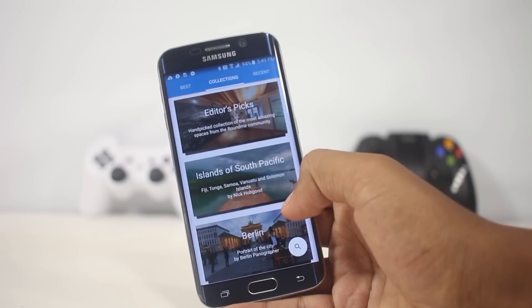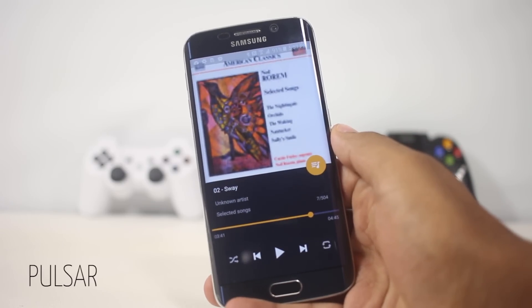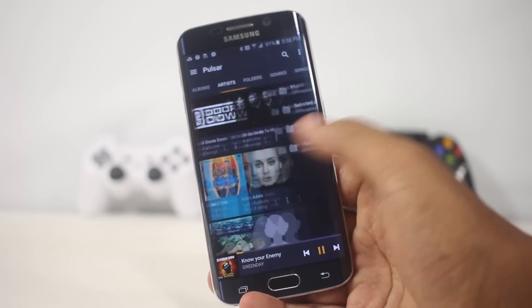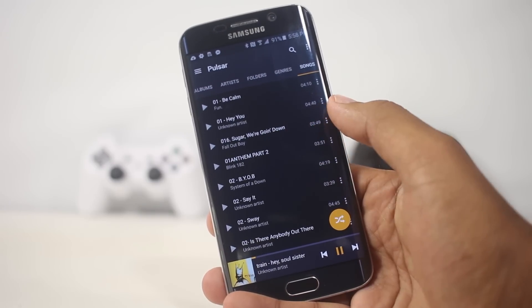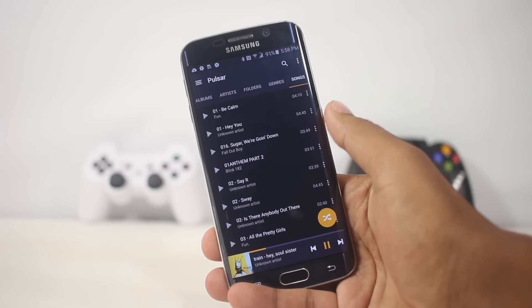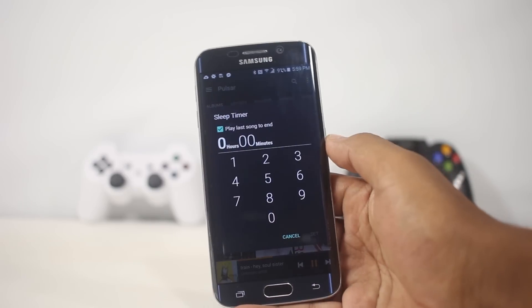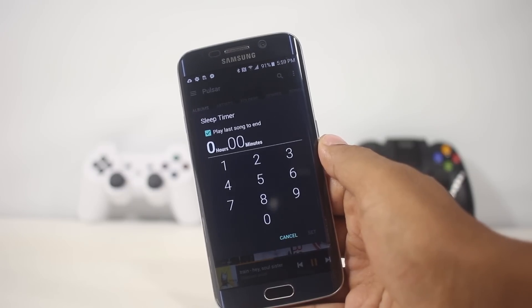The next app on the list is Pulsar Music Player, a music player that offers great design, organization, and features every music player should have. In the main screen you can browse music by albums, artist, folders stored on the SD card, genre, or alphabetically. The design is based on Material Design and it looks good. Holding down a song allows you to add it to the playing queue, which is a great feature. There are also auto-generated playlists like most played and recently played, plus a sleep timer that will play the last song till the end even when the timer stops.